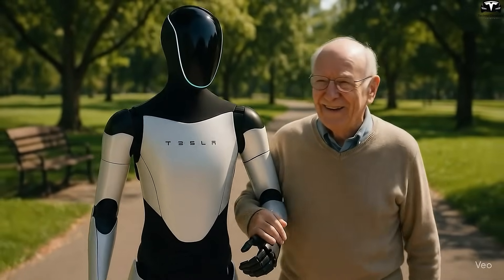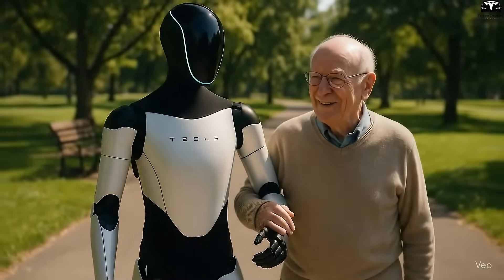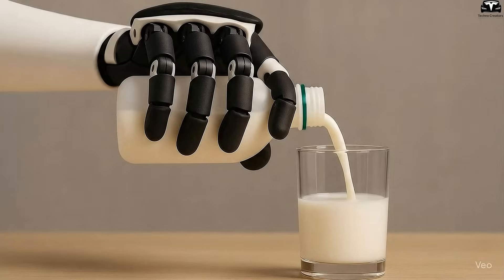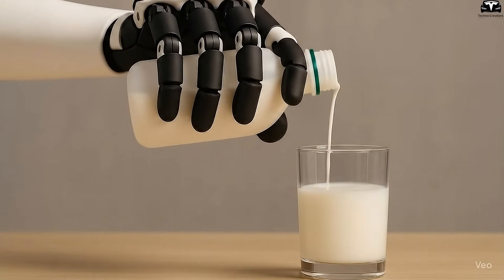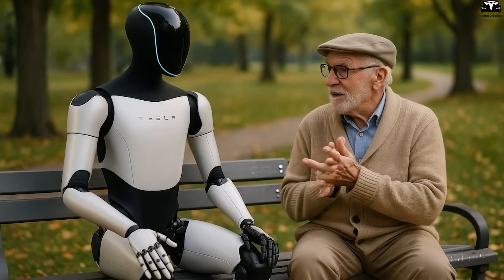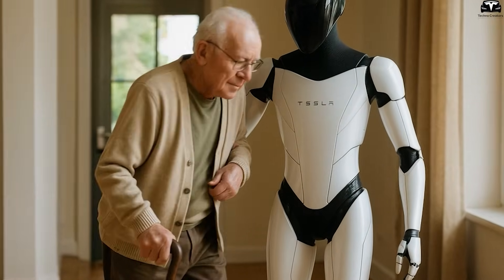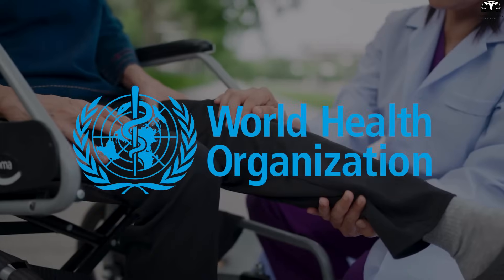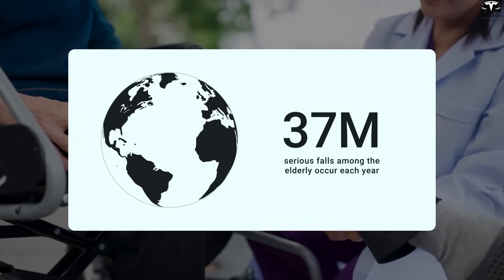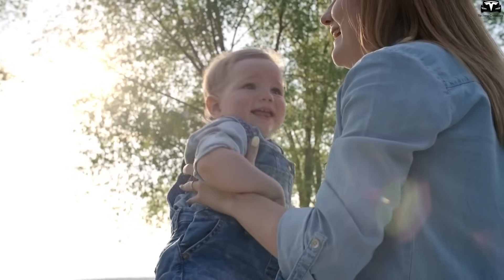A typical scenario: in the morning, the robot helps grandparents with light exercise, checks blood pressure, logs health data, then prepares breakfast according to dietary needs. When the child wakes up, Optimus prepares milk at the correct temperature, helps with dressing, and ensures the play area is clean and safe. Even if the family leaves home, the robot remains with the elderly, providing companionship while ensuring all daily activities are safe. According to WHO statistics, over 37 million serious falls among the elderly occur each year, many of which could be prevented with early detection and timely intervention.